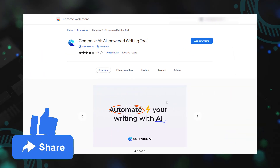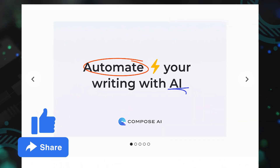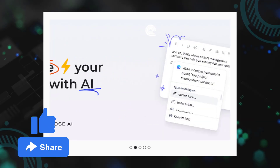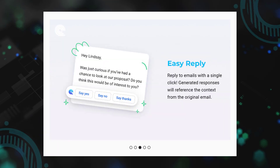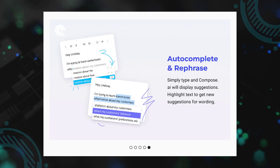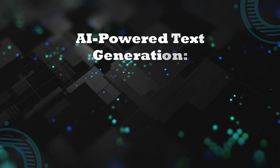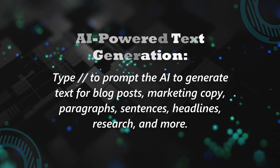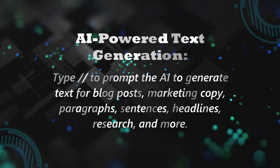Next: Compose AI. Transform your writing experience with Compose AI, an innovative tool that uses artificial intelligence to accelerate the writing process. Write emails, create documents, and chat faster than ever before as Compose AI automates your writing across various platforms.